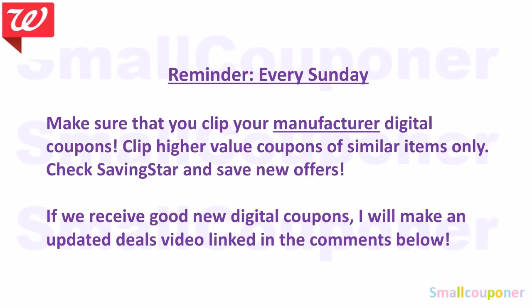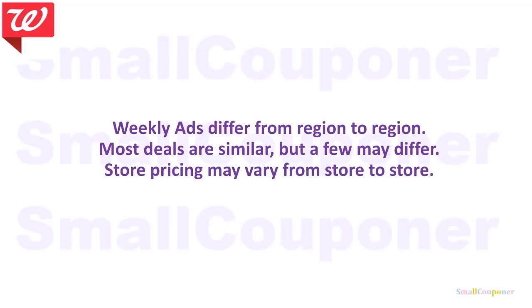If you are subscribed, you will receive a notification every time I upload a new video — but only if we receive good new digital coupons not mentioned in this video. Weekly ads differ from region to region, though recently it has been similar. Store pricing may also vary from store to store.